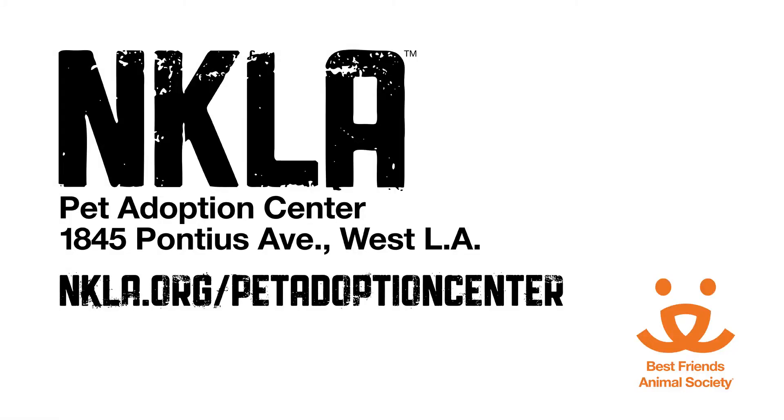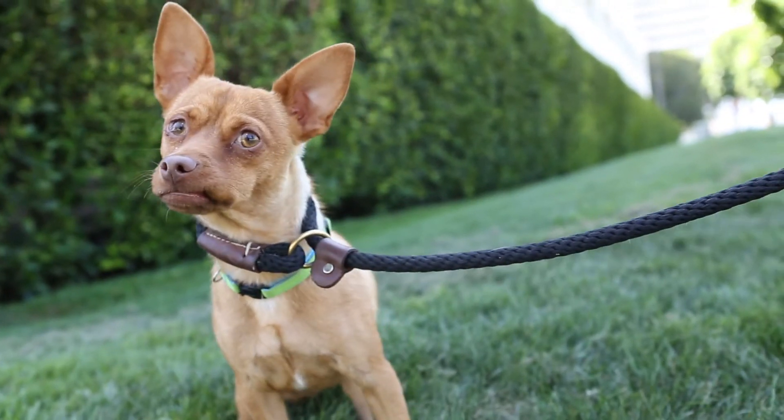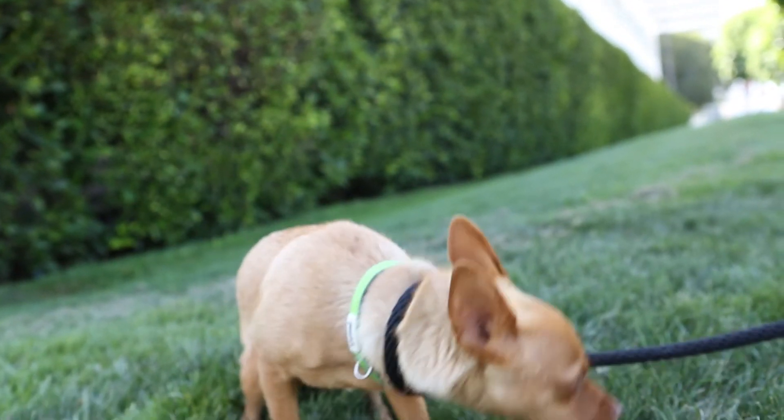Considering that he's only a year old, he's actually pretty calm for his age. He's not super energetic or trying to escape when he's on your lap — he just sits here and he's very content.